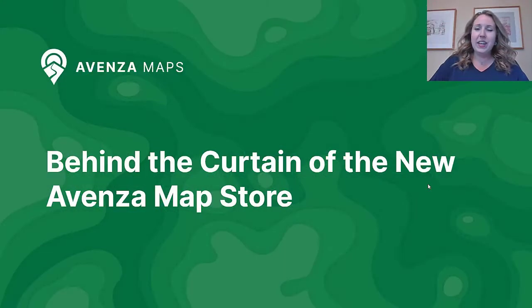Hello again, everyone. Thanks for joining me for the behind-the-curtain look at the new Avenza Map Store. A big thank you to Syd for going over the rebrand of the app and the future visions for the app.